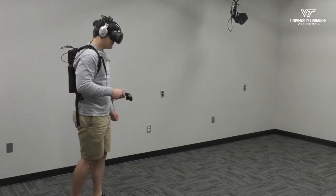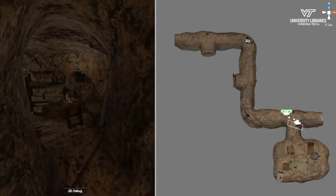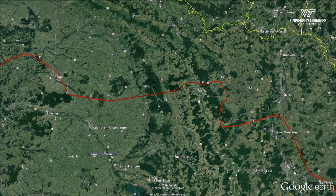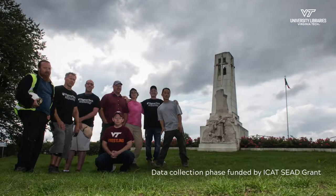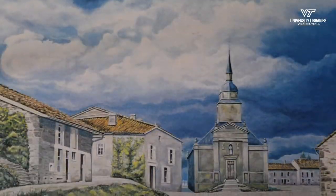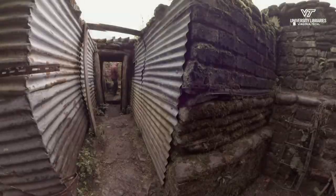We have immersive environments studios at the library and we're currently building an exhibit to allow people to walk through a physical and virtual reconstruction of the village of Vaquois and the tunnels underneath it. Vaquois was located in northeastern France near the city of Verdun during World War One, and it was occupied by the Germans and the French. We went over to Vaquois with a small team in 2016 to create an immersive environment, going from a peaceful village on a hilltop to a destroyed landscape and a vast array of tunnels underneath.